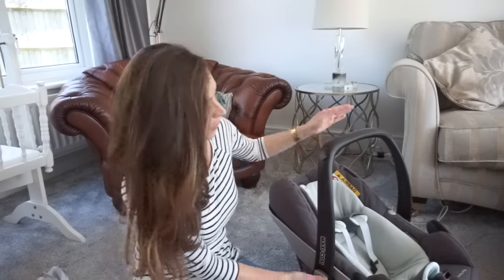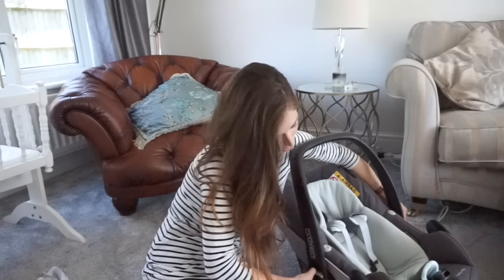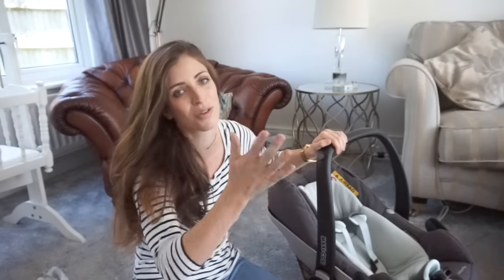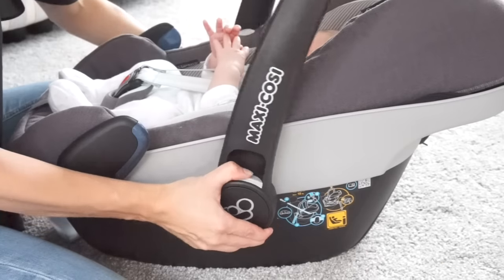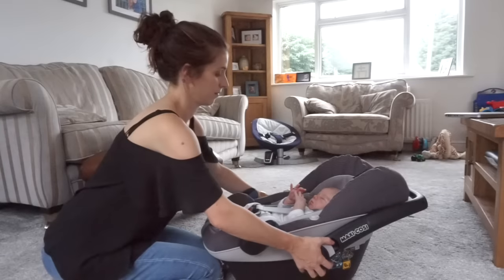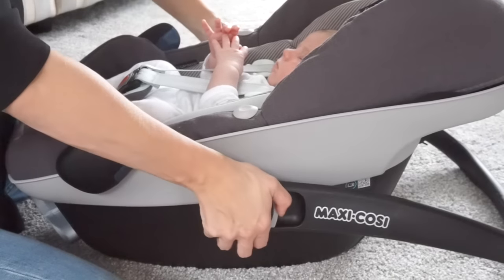The handle itself can be moved to three different positions — just press the grey buttons on either side of the handle and move it to your desired position. The first position is up and over, which is perfect for carrying or when you're travelling in the car because it acts as an extra barrier of protection. You can also have it horizontal, which sits at the head of the car seat and is perfect if you want to rock the baby. The final position is down on the floor, which keeps it from rocking and is perfect if you're feeding baby and want them to be stationary.